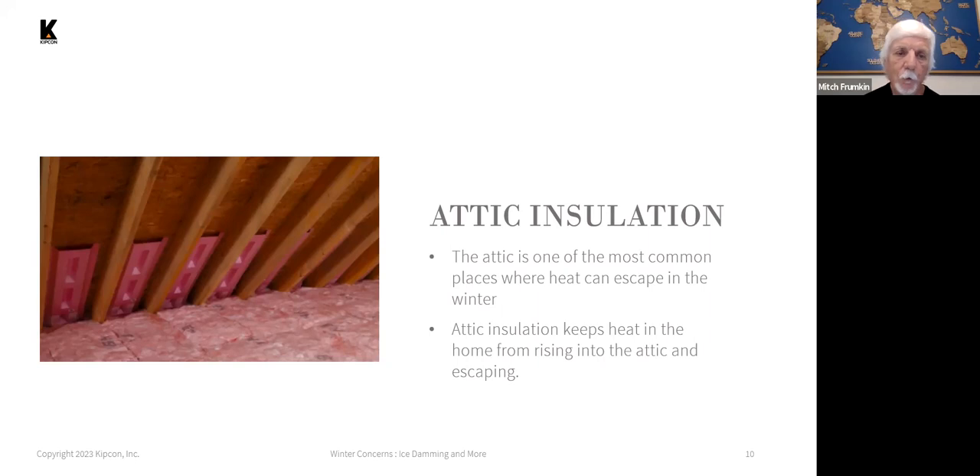In between the roof framing, you can see these pink-shaped pieces called baffles — ventilation baffles. Those are installed at the edge of the insulation to allow ventilation air to come in from the outside and get up into the attic space. Without those, the insulation would typically block off ventilation and cause problems, particularly with ice damming.